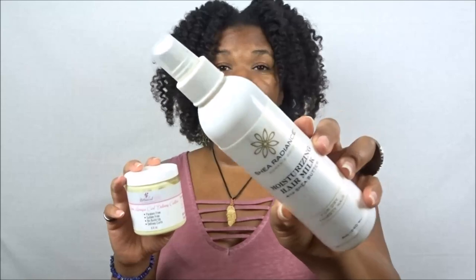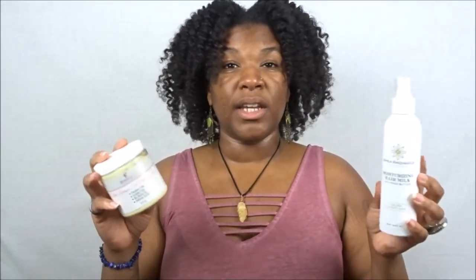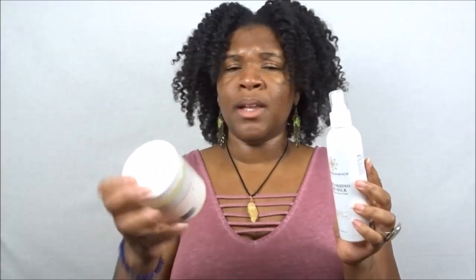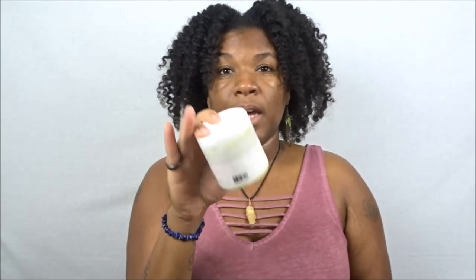This hair milk is so moisturizing, but it's deceiving at first because it's a lightweight formula — you'd think it won't give your hair much moisture or enough slip for detangling during styling, but it actually does. It smells so freaking good and you don't have to use a whole lot of it. Same goes for the Lemon Meringue Curl Defining Custard — this is one of my favorite stylers honestly, and it gives a nice hold and works well with a lot of other products.